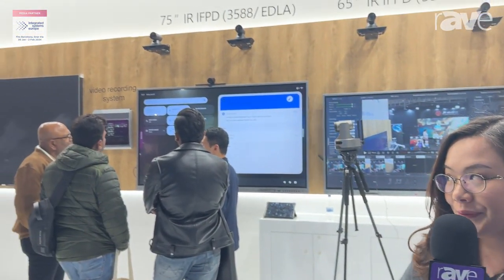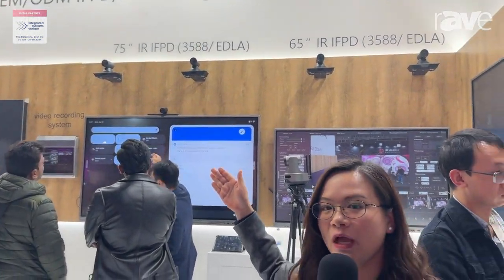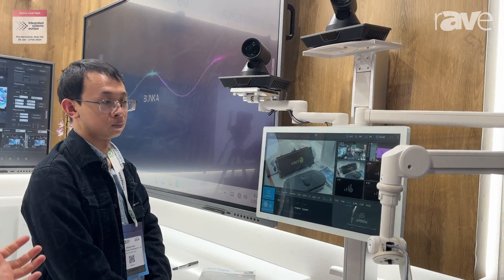We are focused on providing OEM and ODM services for interactive touch screens, recording and broadcasting systems, and the smart podium. Here I would like to specially introduce our recording and broadcasting solution.